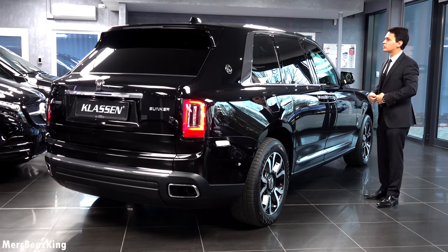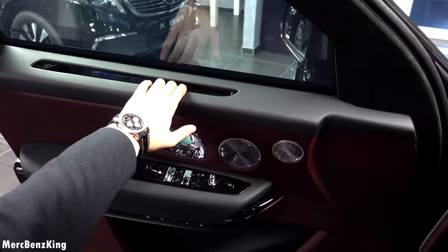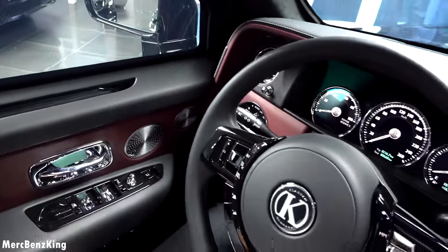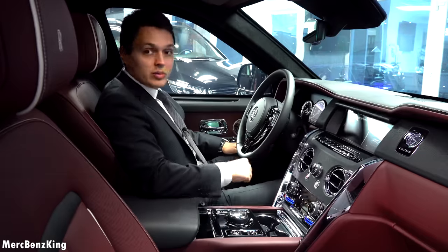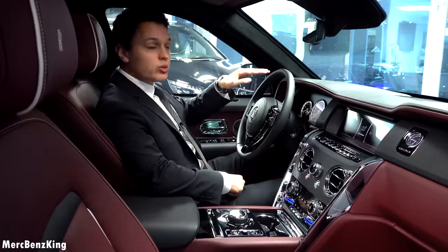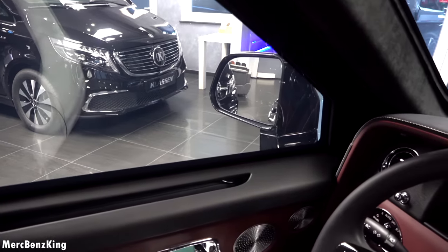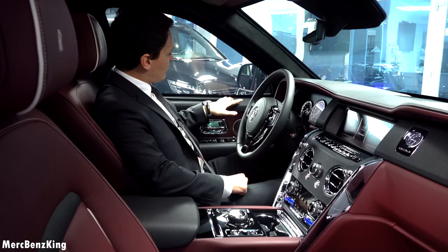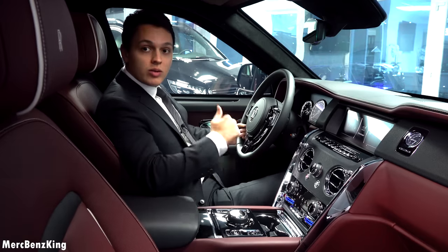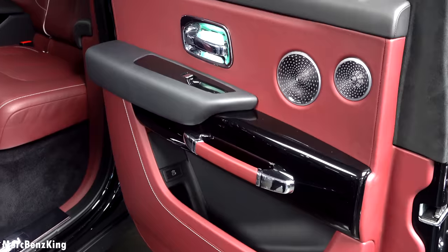Soft closing doors of course, and you have this original door handle for closing. The infotainment system screen appears and says welcome. Looking through the window you can see the very thick 45-millimeter glass. The door handle here on top is not the same as in the rear doors. Because of the different rear glass, Klassen came up with a solution by making an additional door handle on the center part.